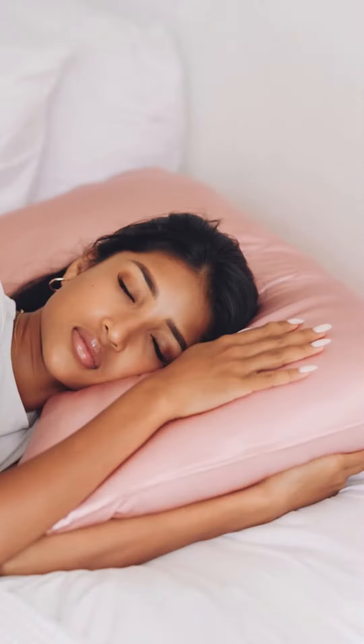I also highly suggest changing your pillowcase the night of your treatment to a freshly washed one. The reason is because our pillowcases carry thousands of germs, and the night of the treatment your skin has been exfoliated — no matter what you've had done here in the clinic, there's some sort of exfoliation — so you definitely want to sleep on a freshly washed pillowcase to avoid any breakouts.